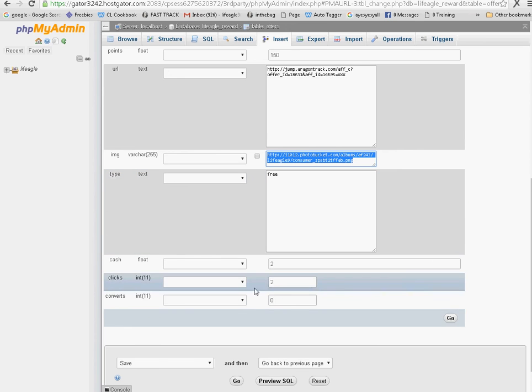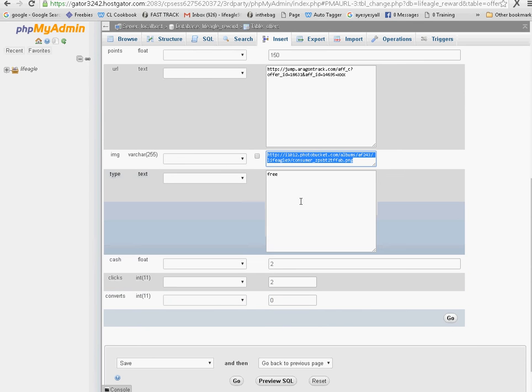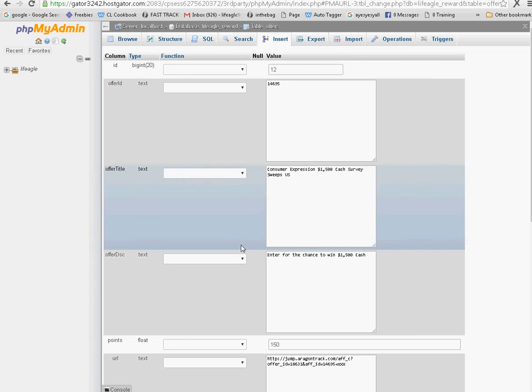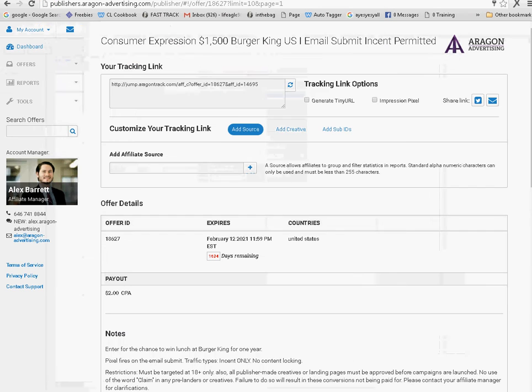The clicks should be at zero — it says two because there were two tests done, but usually it should say zero when you first plant the offer in here. Then you click 'convert zero' and click 'go' to set everything in motion. Now you want to set the postback URL. It looks like this: my site is HTTP — you have to make sure HTTP is there for the postback to work correctly. You drag this down and add on the ping dot PHP and then the click ID transaction ID. Once you have that all set up, right-click and copy it.